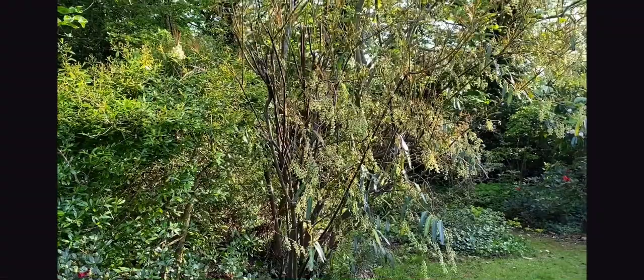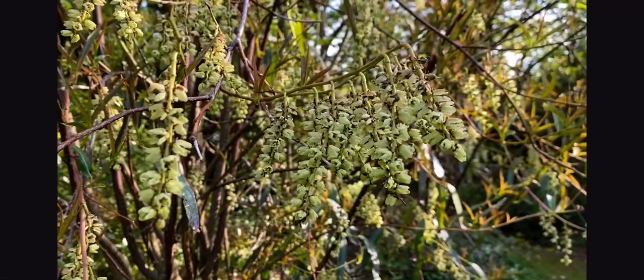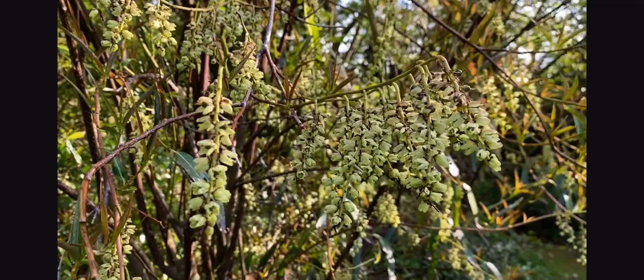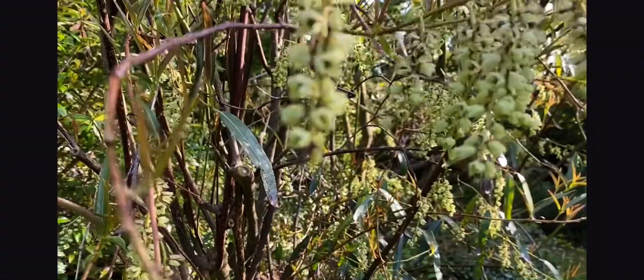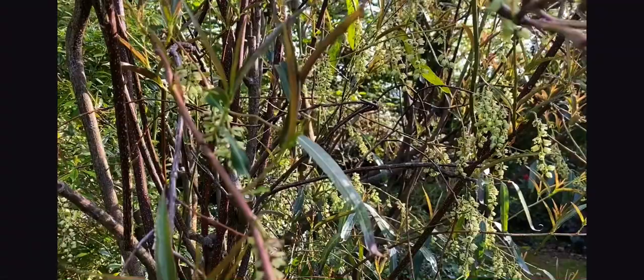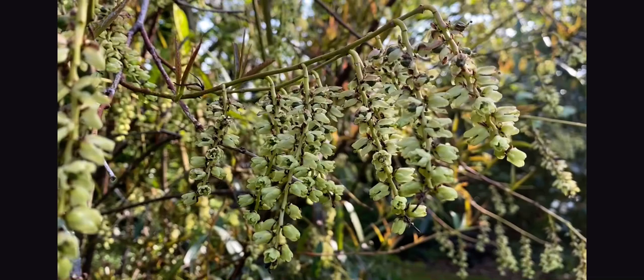In the previous video we saw Stachyurus magpie with its dangling flowers. Well, this is an evergreen form, although it loses its leaves in the spring before new growth starts, which is very attractive as well. And because the leaves look a bit willowy, it's called the willow-leafed Stachyurus.